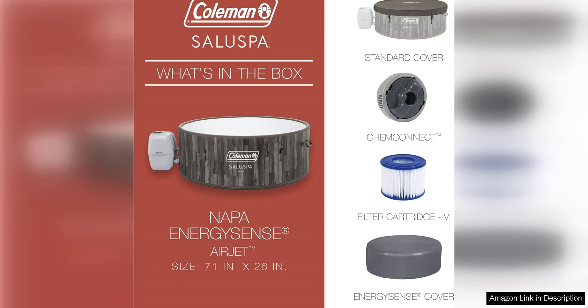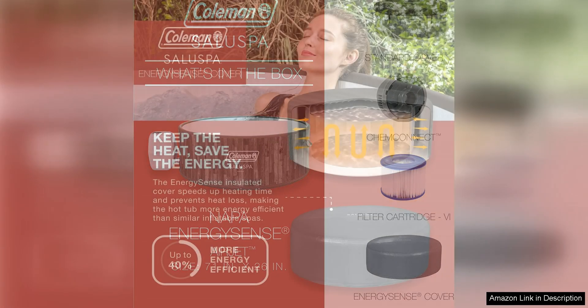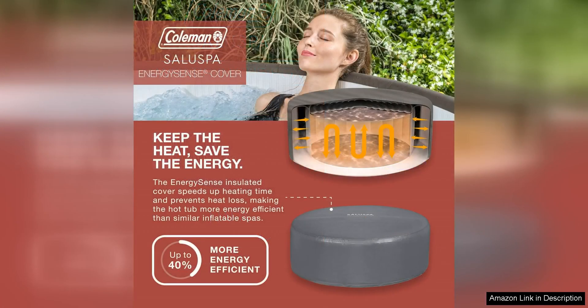One of the standout features of the Komen Napa Airjet is the Airjet system, which provides a gentle and invigorating massage experience. The 120 bubble jets are strategically placed throughout the hot tub to target key muscle groups, helping to relieve tension and promote relaxation.